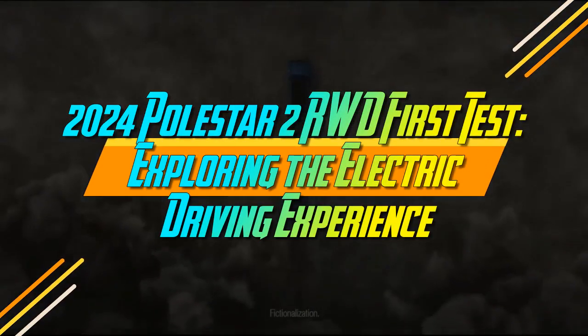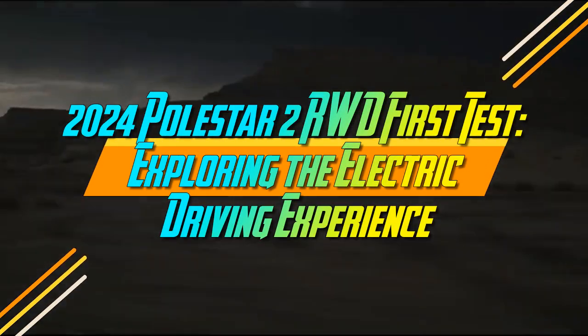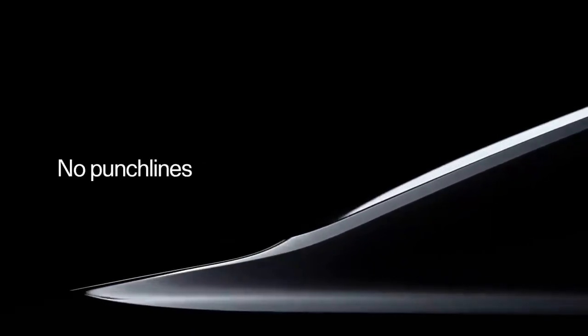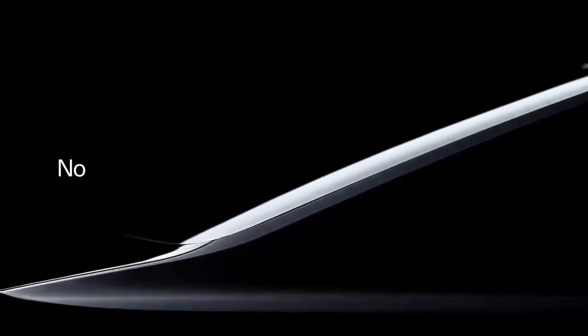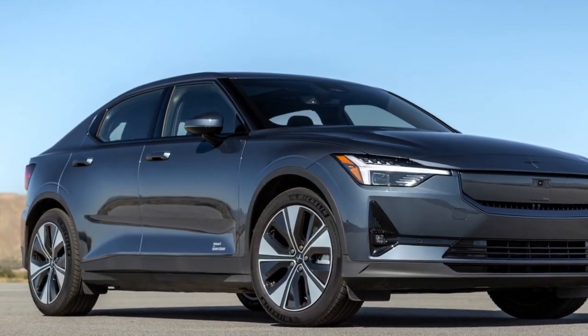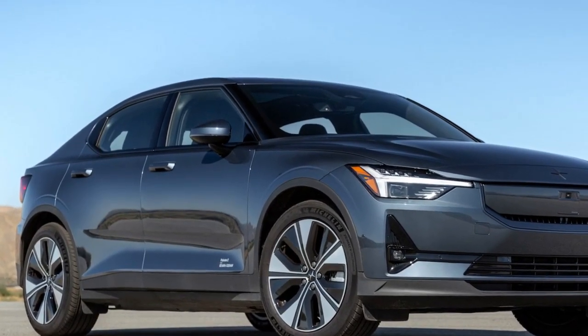2024 Polestar 2 RWD First Test: Exploring the Electric Driving Experience. Upon its initial introduction, the Polestar 2 EV positioned itself as a credible alternative to the Tesla Model 3, a leading premium sedan in the U.S. Having transitioned from Volvo's performance-focused division to an independent brand, Polestar faced high expectations.